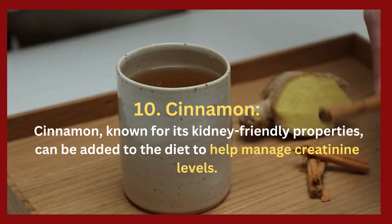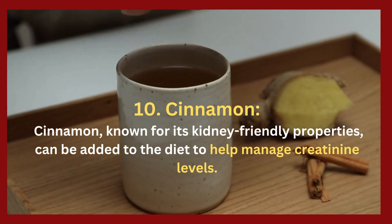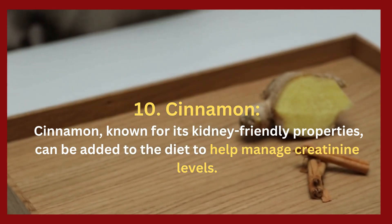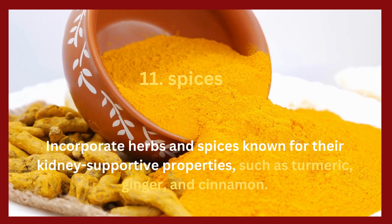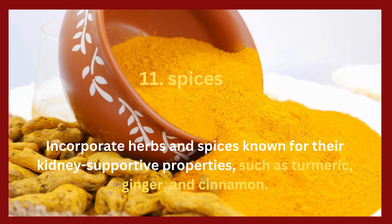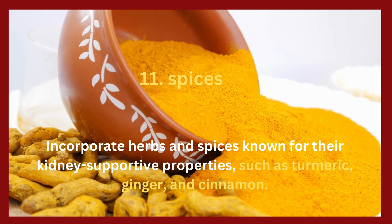10. Cinnamon. Cinnamon, known for its kidney-friendly properties, can be added to the diet to help manage creatinine levels. 11. Spices. Incorporate herbs and spices known for their kidney-supportive properties, such as turmeric, ginger, and cinnamon.